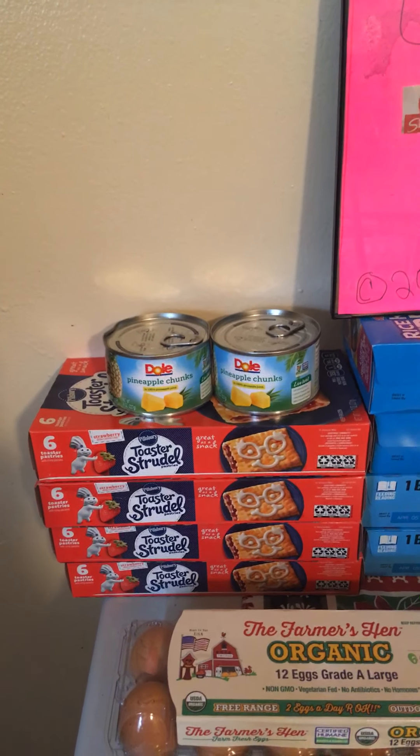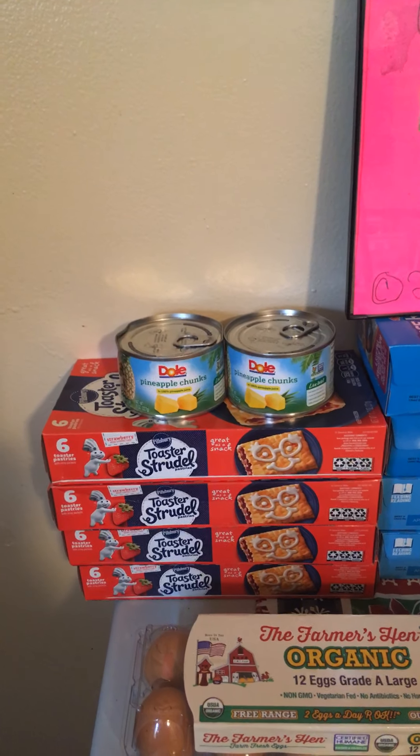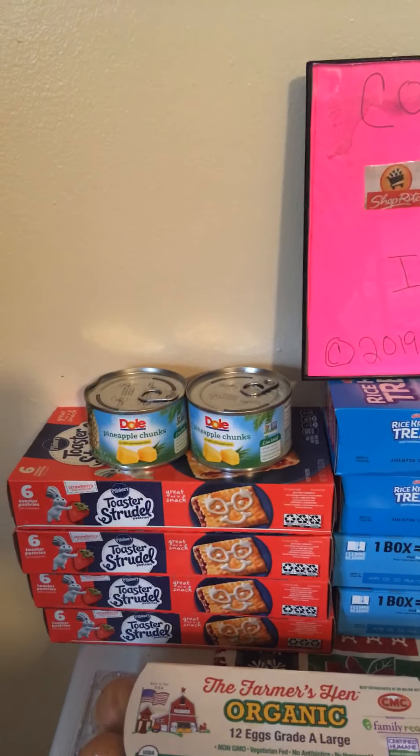Dough Pineapple on sale, two for $2. We have a $1 off two printable, making each can $0.49. You can find that at coupons.com.